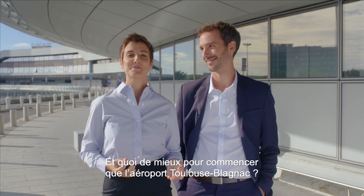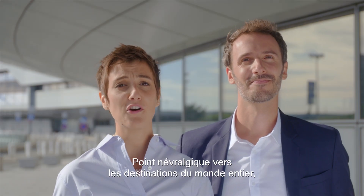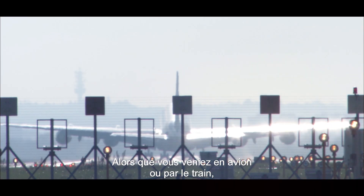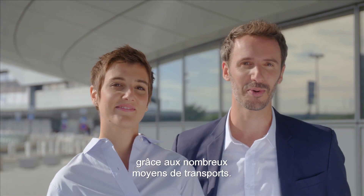What better place to start than Toulouse-Blagnac Airport, a key hub serving destinations all over the world, with the added advantage of being near the city centre. Whether you come here by plane or by train, you can reach everywhere in the city fast, thanks to its great public transport.